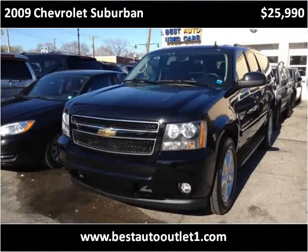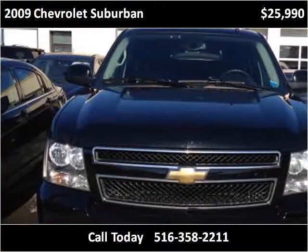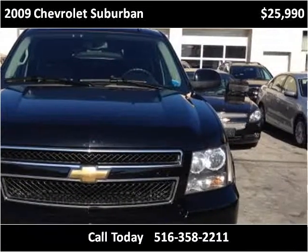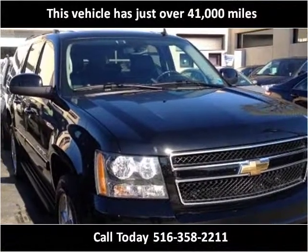This 2009 Chevrolet Suburban is available from Best Auto Outlet. This vehicle has just over 41,000 miles.